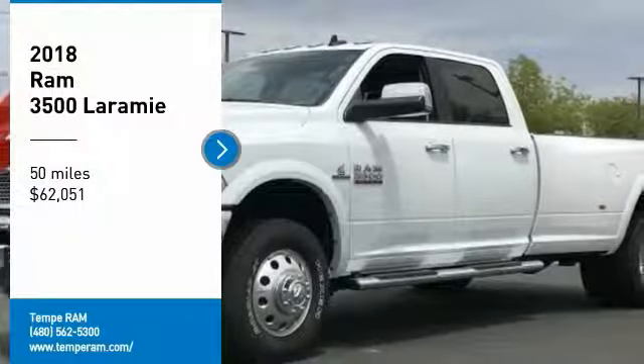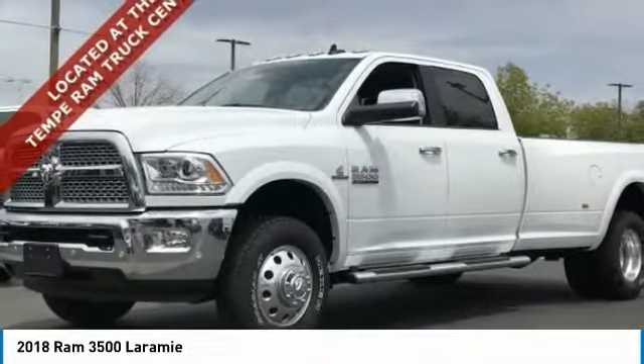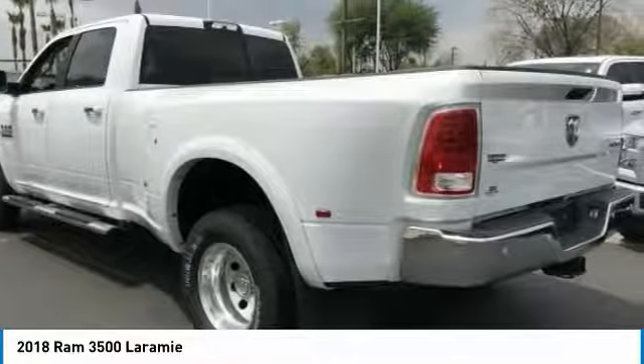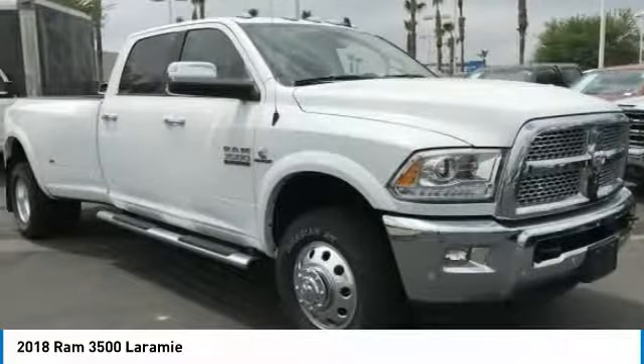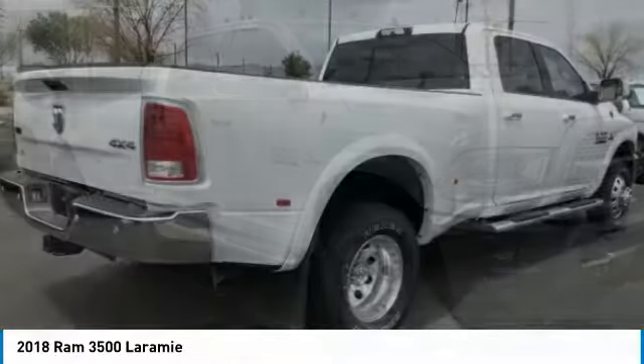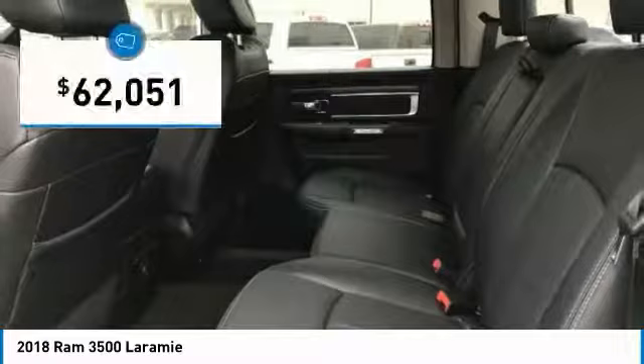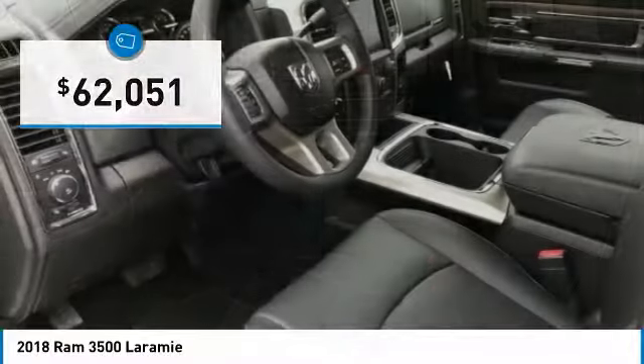Come test drive the 2018 3500. Ram 3500 is a solid option for truck buyers that need hauling capacity and serious towing. With names like Hemi and Cummins under the hood, there is plenty of muscle to back it up, and is priced below $65,000.